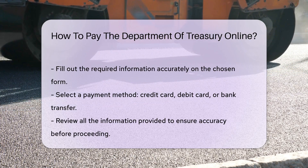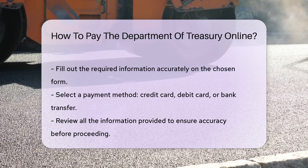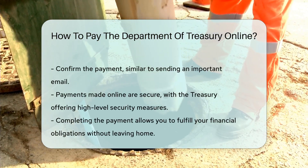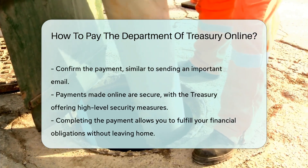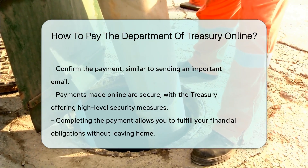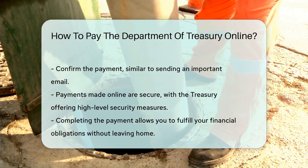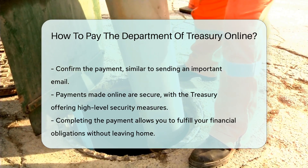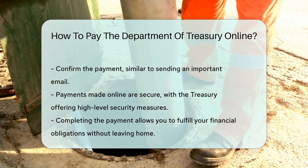Review your information. Double-checking is the adult version of measure twice, cut once. Confirm your payment — it's like hitting the send button on an important email. And voila, you've paid the Department of Treasury without leaving your couch. Remember, paying online is not only convenient, it's also secure. The Treasury uses top-notch security, so your money and info are safe.